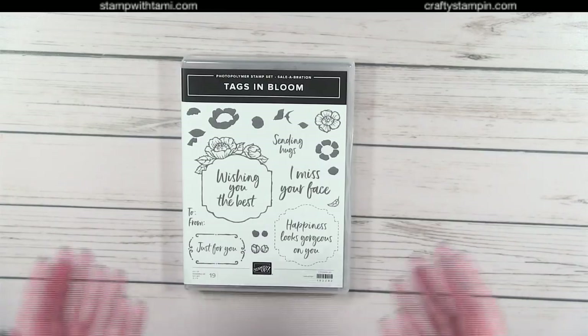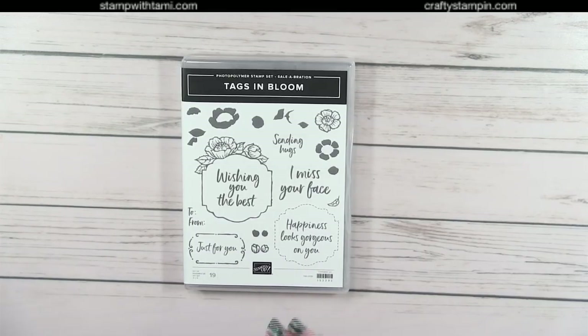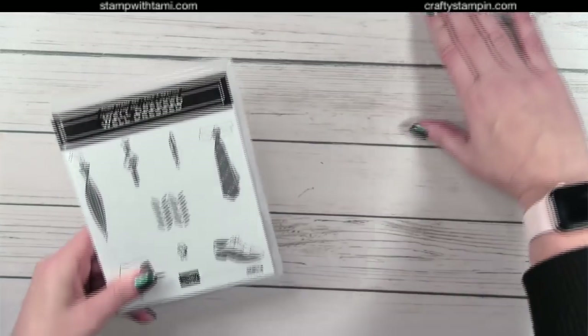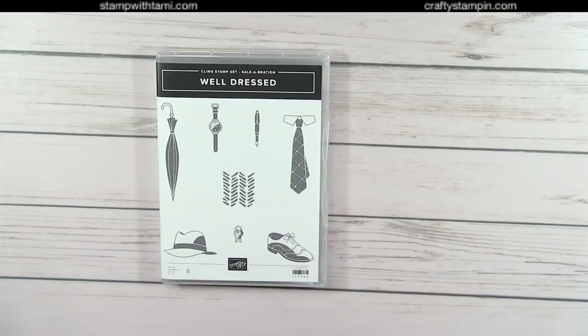These items just came in — I overnighted them so I could show you today; we don't have samples yet. Stay tuned for samples. First is the Tags in Bloom stamp set — it matches the Label Me Fancy and Label Me Lovely punches that are brand new in the mini catalog.